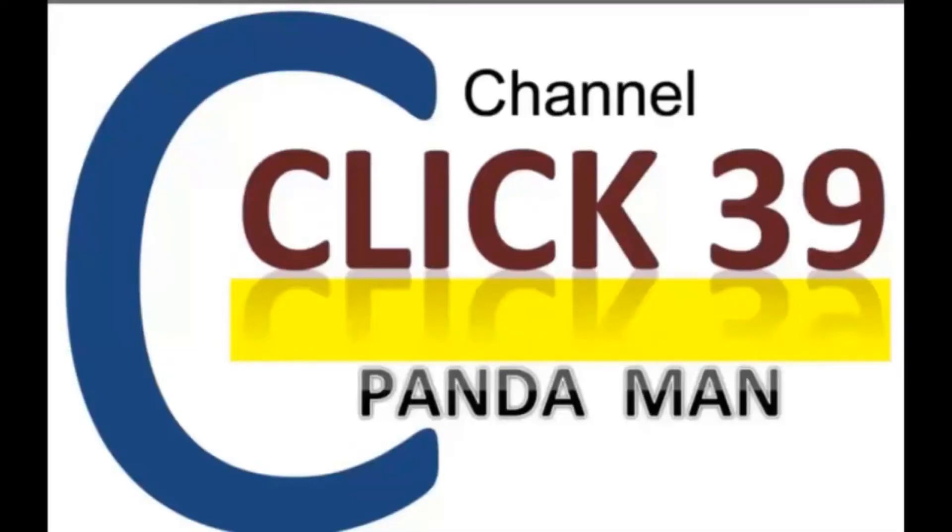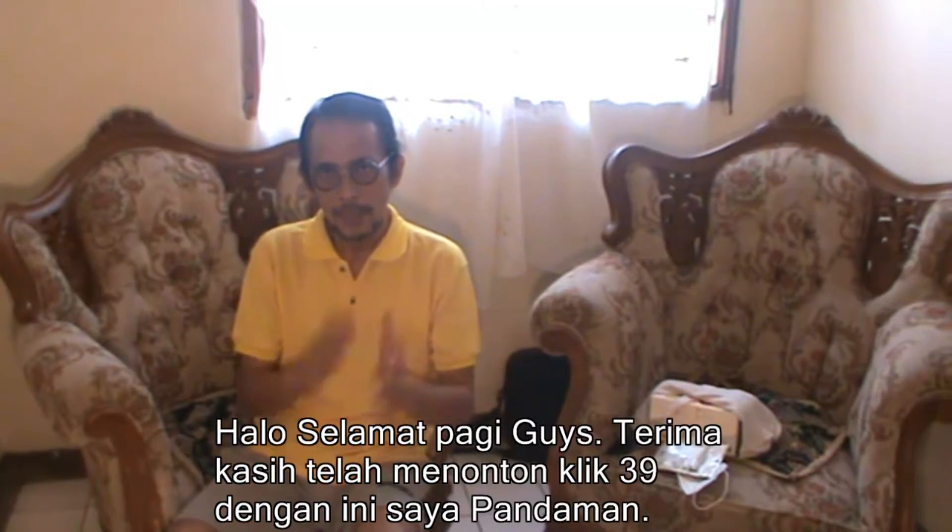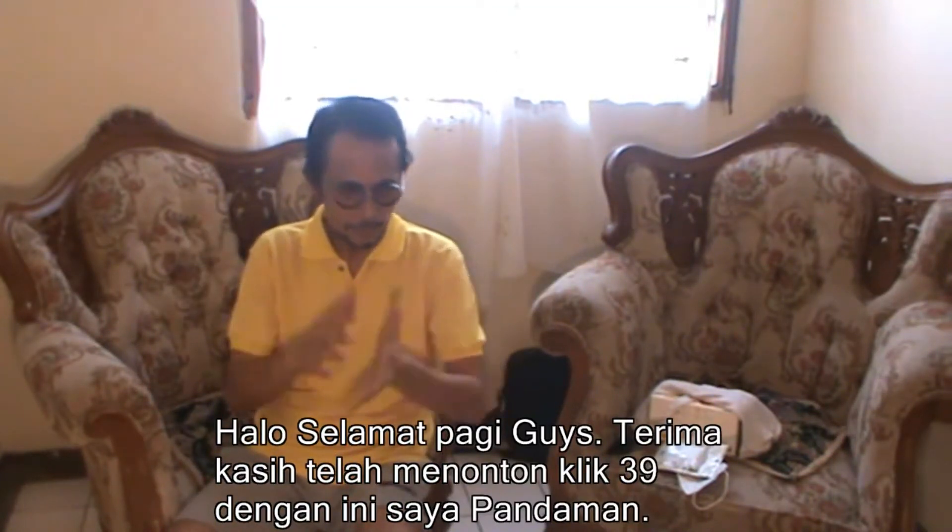Welcome to Click39. Please subscribe, guys. Hello, good morning, guys. Thank you for watching Click39. Here with me, Pandaman.